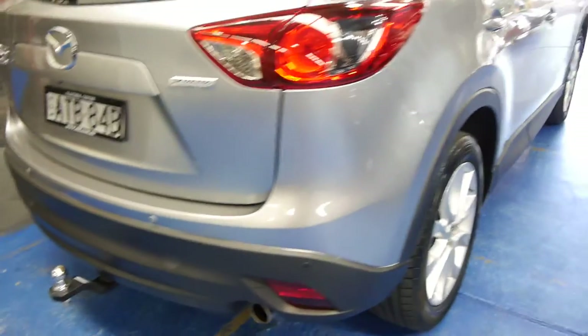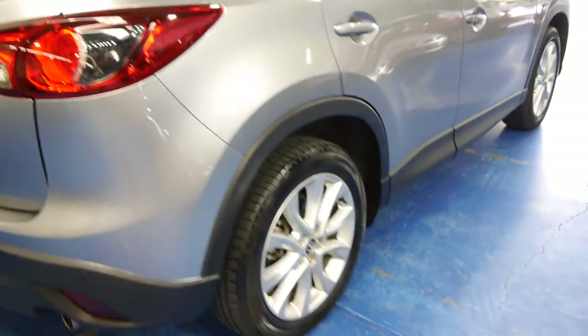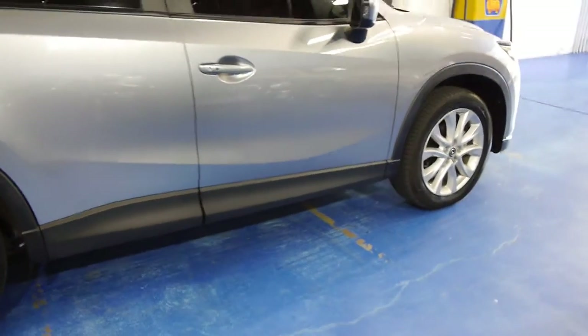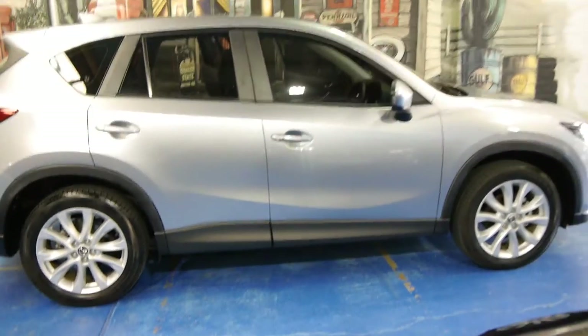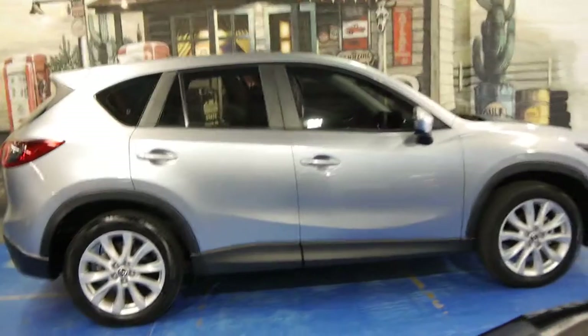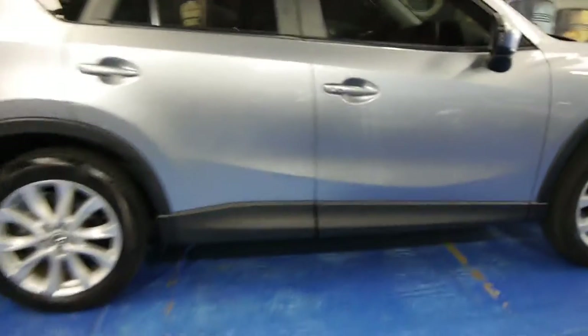Skyactiv technology allows this car to stop in traffic and turn the engine off to conserve fuel. It's also got this unbelievable feature called iStop — so you're driving along in traffic and something pulls out in front of you in the city, and the car will stop by itself.